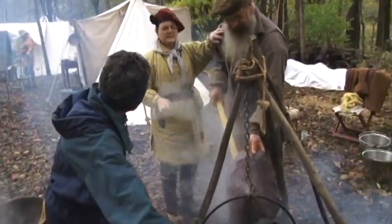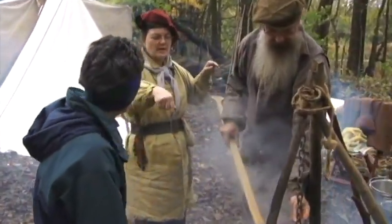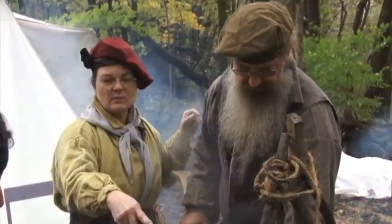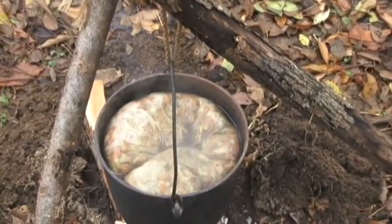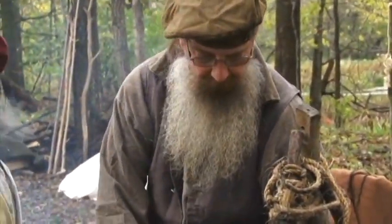Did it start out white? It started out white. We just put the leaves into a white bag and they came out purple — this was dyed in sumac. Wow. And this shirt was also dyed in sumac.